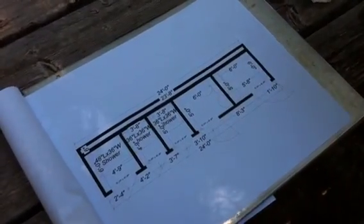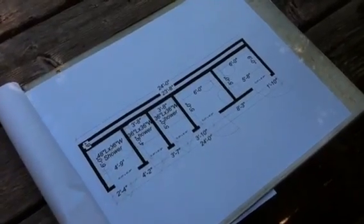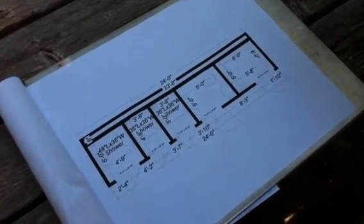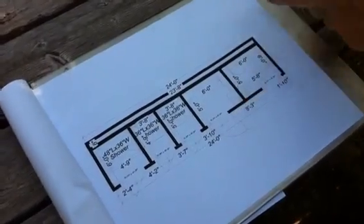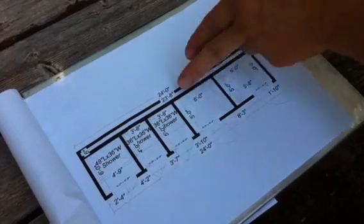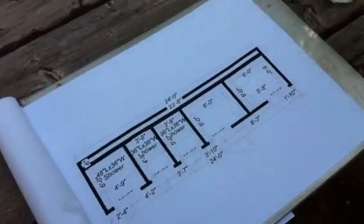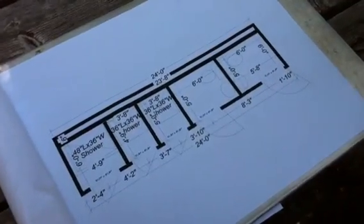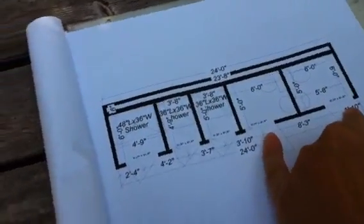This is the floor plan of the showers and bathrooms we're going to build at the LAND. We have two 6x6 bathrooms with toilets and sinks. We're going to put urinals in the corners, but the program we used didn't have a symbol for a urinal, so we got this far. The doorways are 36 inches wide, so they're handicap accessible.